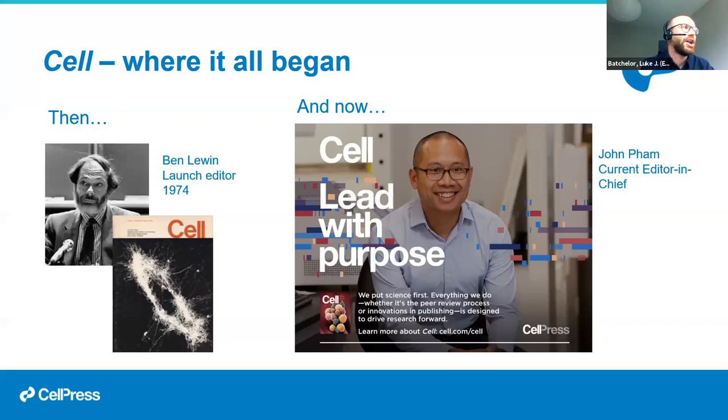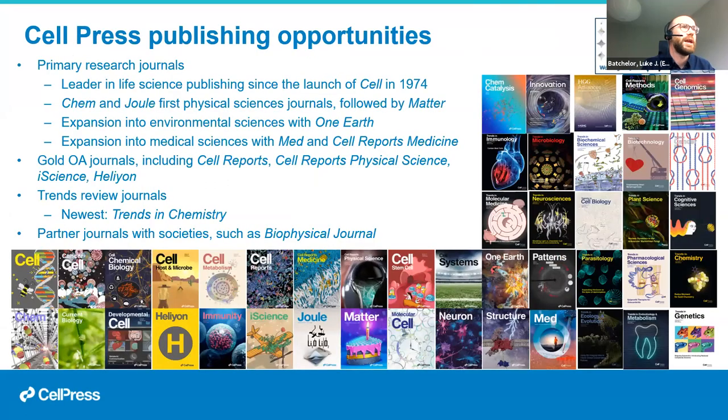Cell launched in 1974 and the original launch editor was Ben Lewin, a former Nature chief editor. Cell Press's mission statement was really to put science first — whether it's the peer review process or innovations in publishing — designed to drive research forward, lead with purpose, and publish science that inspires. Cell is a highly regarded journal publishing primarily in the life sciences, and over recent years the Cell Press portfolio has grown considerably.